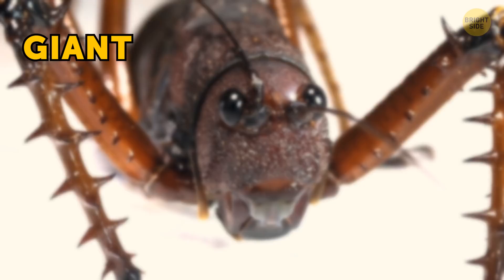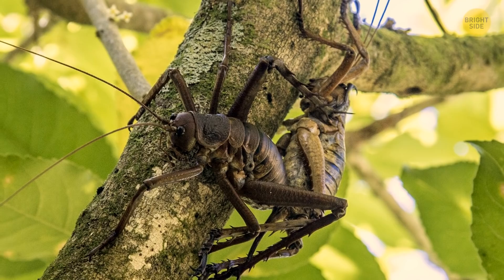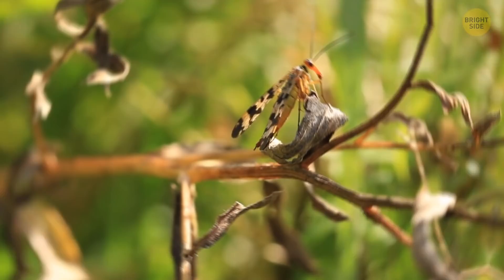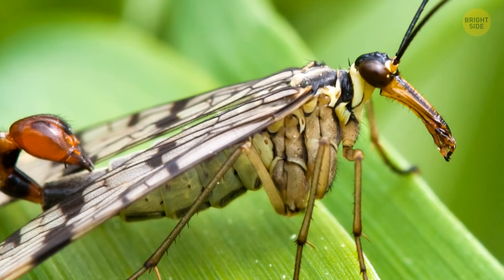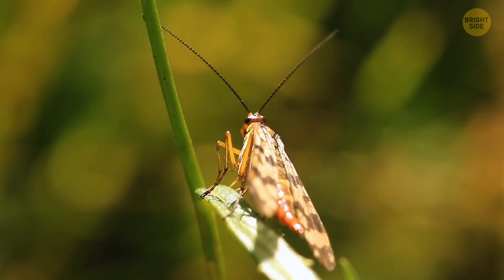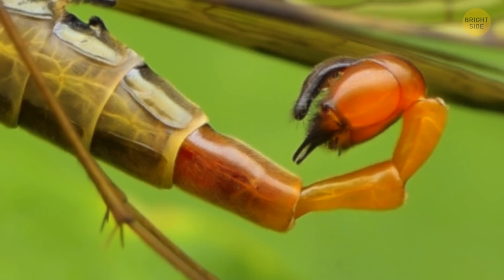Now let's get on a plane to New Zealand. This is a giant weta, one of the biggest insects in the world. It's kind of like a giant cricket with grasshopper legs, and they can weigh up to the same as a tennis ball. This next one's right out of a sci-fi movie — part fly, part scorpion, and part pelican. It's a scorpion fly. It has a long beak, eyes and wings like a fly, and a bent tail like a scorpion. But it's harmless — it only grows to about the size of your thumb. The tail looks dangerous, but it's just for show; it can't sting you.